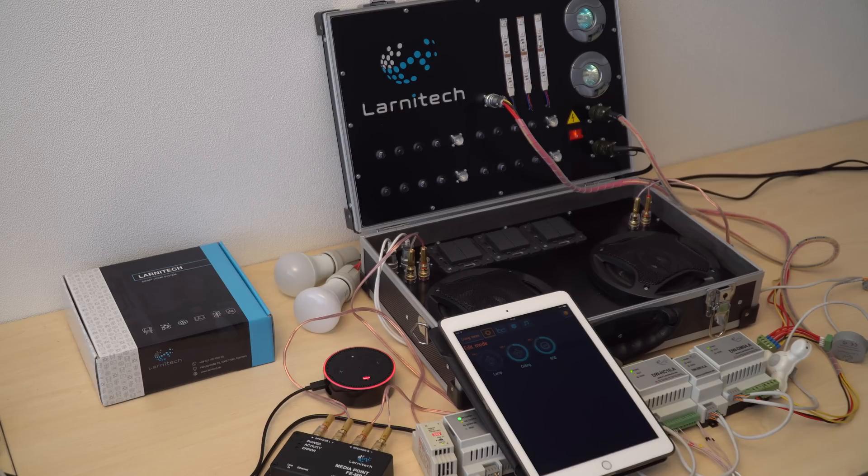Hi guys! We're happy to let you know that we have integrated Amazon's Alexa into LaniTek's smart home system. Let's see how it works.